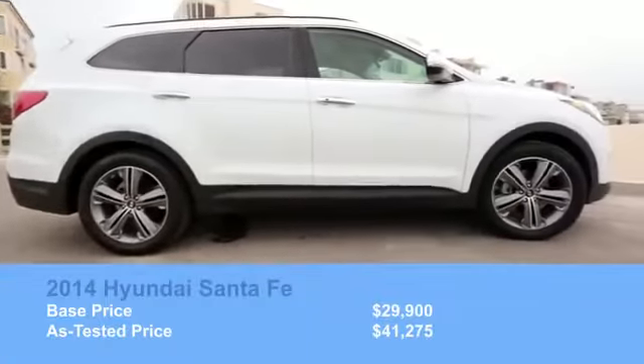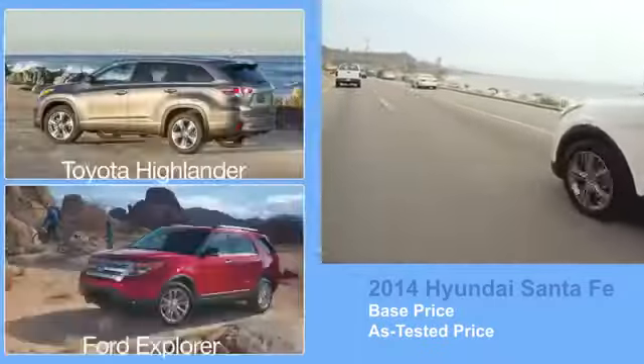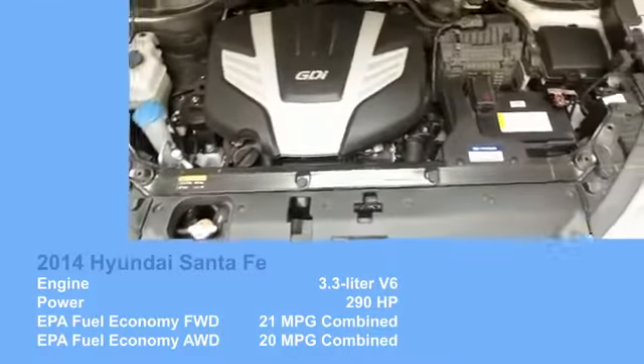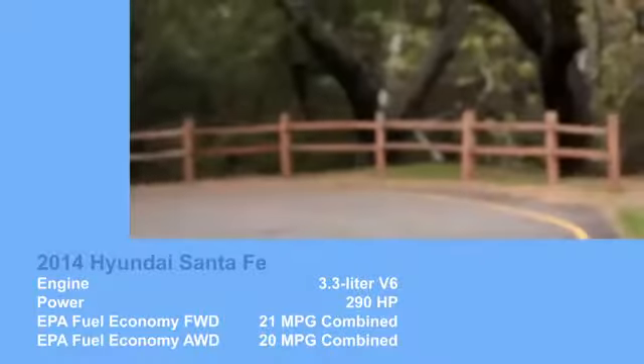The Pathfinder and Explorer have similar base prices but don't come close to the Santa Fe's standard equipment, and that rings true even on this loaded Santa Fe — similarly equipped competitors can cost thousands more. Every full-size Santa Fe is powered by a 3.3-liter V6 with available front or all-wheel drive. Acceleration and fuel economy are average for the segment.